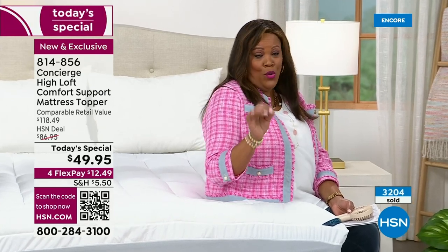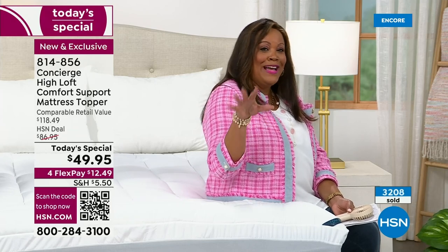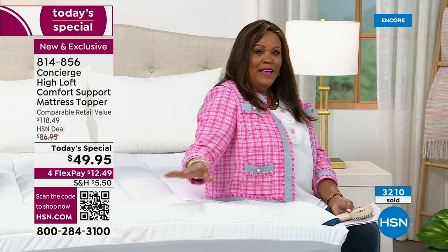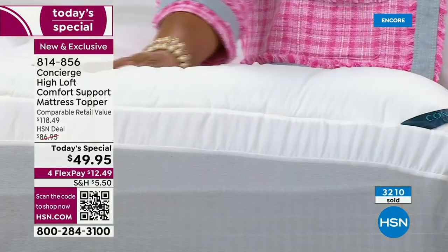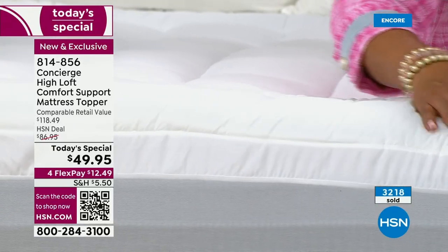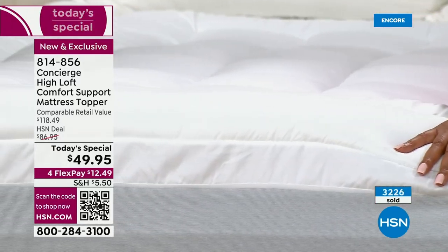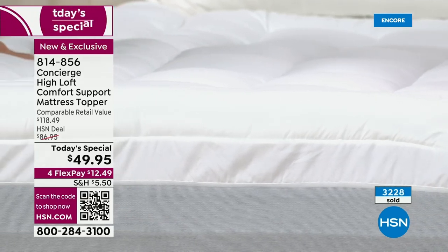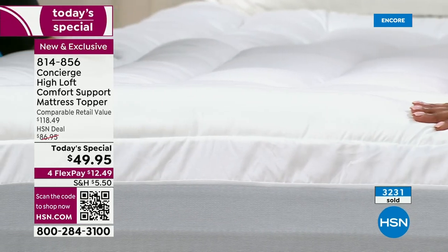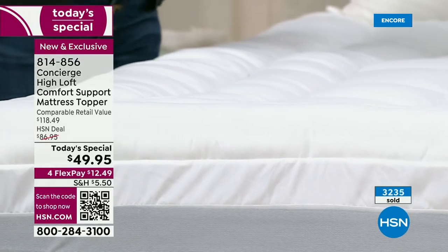True story — my 11-year-old, if we go somewhere and it doesn't feel comfortable like his mattress topper bed, he says, mom, I don't like this bed. It's all about quality sleep and quality mattress toppers. I want you to order right now because I want you to see the difference. It's 30 days to love it or return it. I swear by this — it's just a game changer.